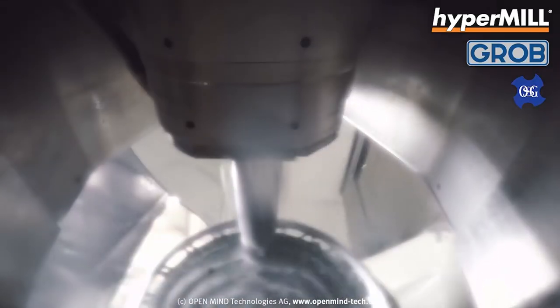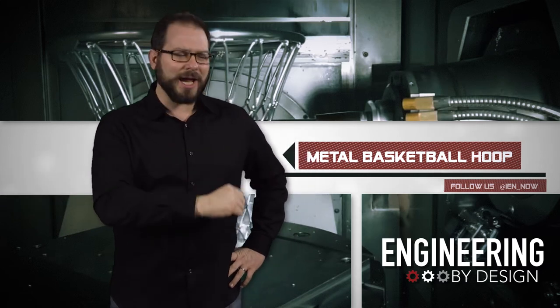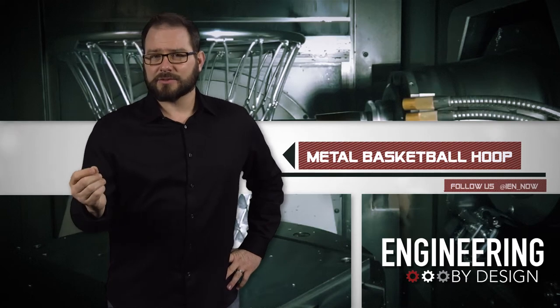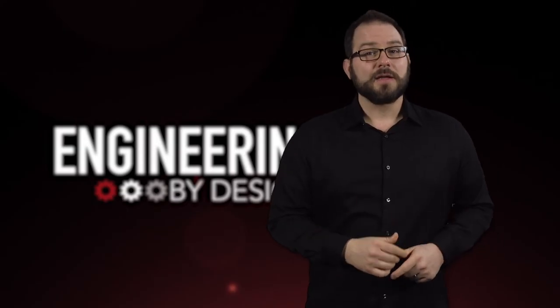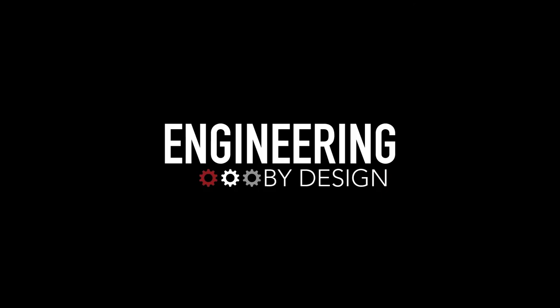It reminds me of my time playing street ball. We couldn't be trusted with those flimsy cloth nets because we'd just destroy them — we only had chains. Also, I never played street ball. I'm David Manti. This is Engineering by Design.